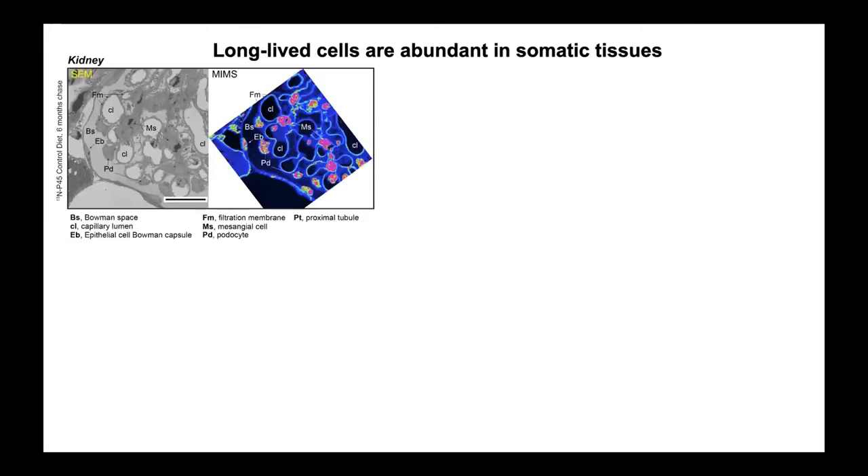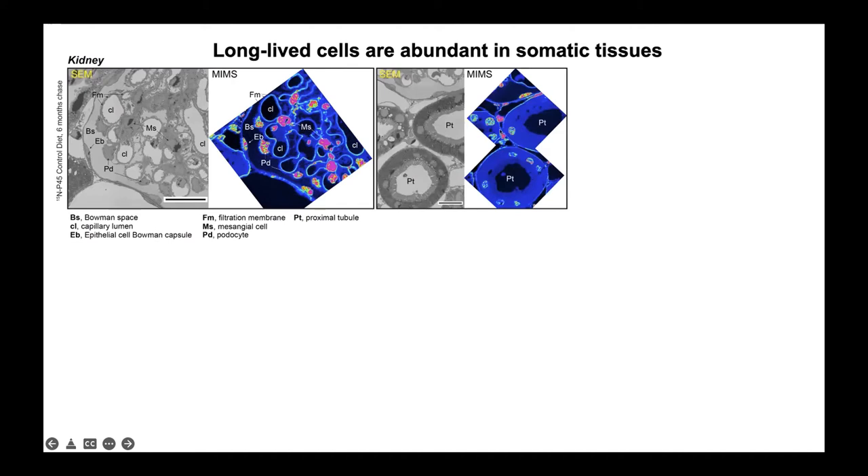The next tissue I looked at for long-lived cells was the kidney. To my surprise, we started looking at the glomeruli and most different cell types in the kidney — from a six-month-old mouse — had as much N15 as neurons. You can even find long-lived cells outside the glomeruli and in the interstitial space near the tubule structures. We also see that tubules contain cells with different levels of nitrogen-15, suggesting that turnover in these structures is also very heterogeneous.